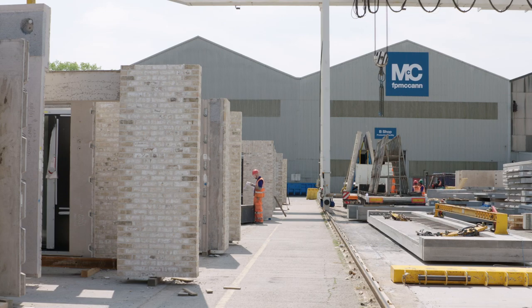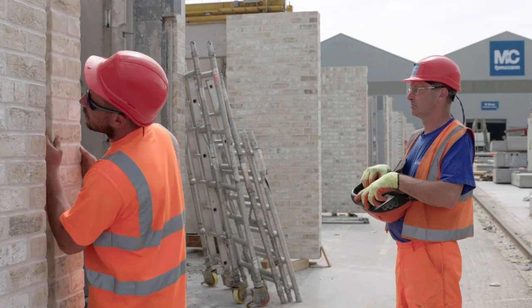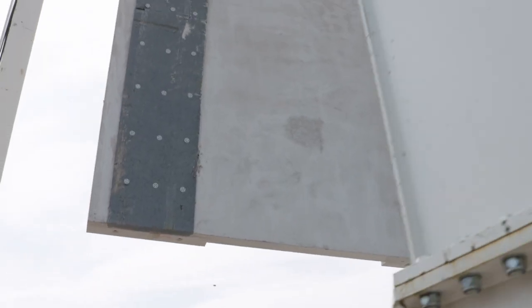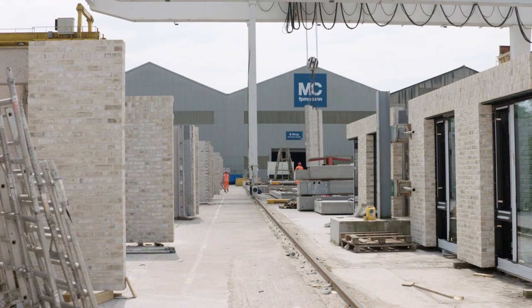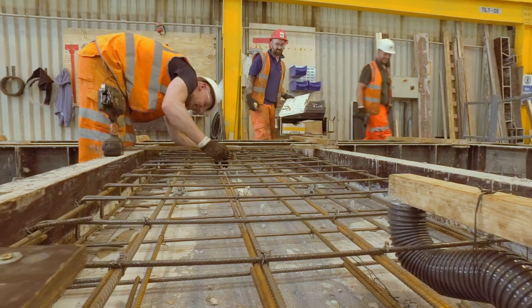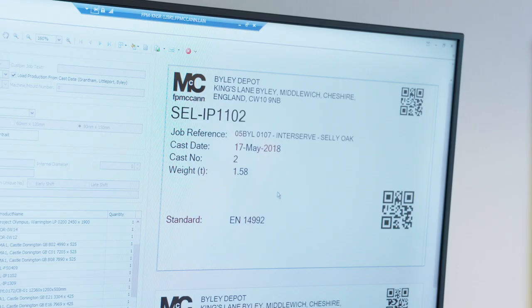574 brick-faced precast panels complete the structure. 462 of these are load-bearing sandwich panels while 132 used on the lower level are single skin. FP McCann's Biley facility produced all of the precast components for the accommodation block. Each item produced has its own QR code, allowing complete tracking from production to installation.